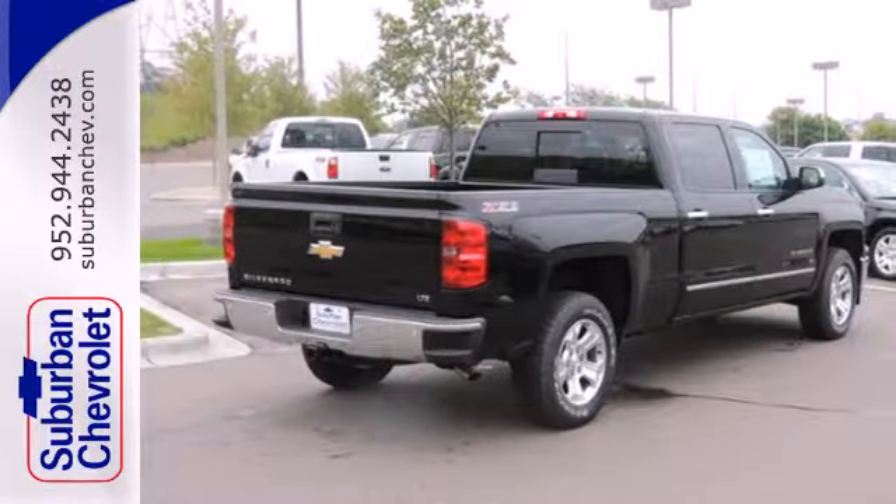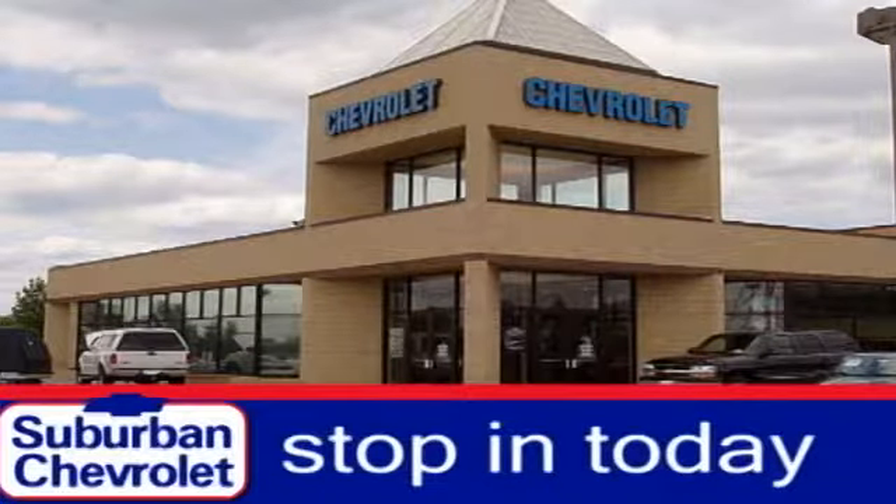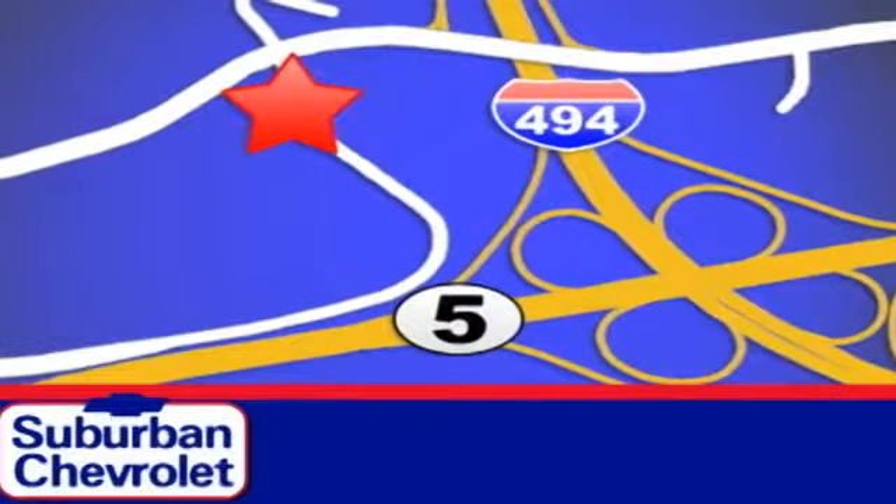Put this pickup to the test — come in today for a no obligation test drive and shop over 16 acres of inventory. We are conveniently located in Eden Prairie at Highway 494 and Highway 5.